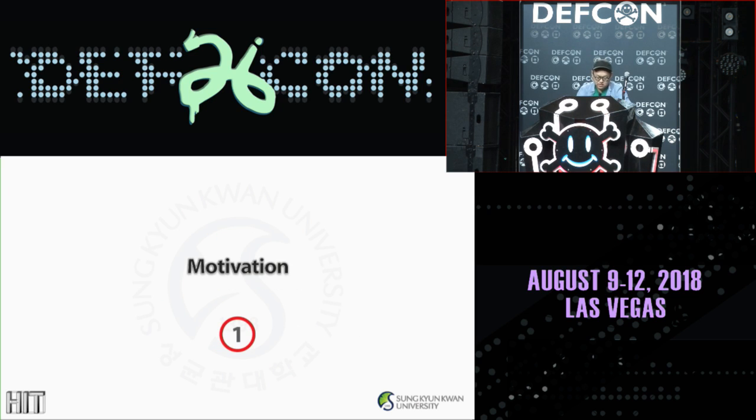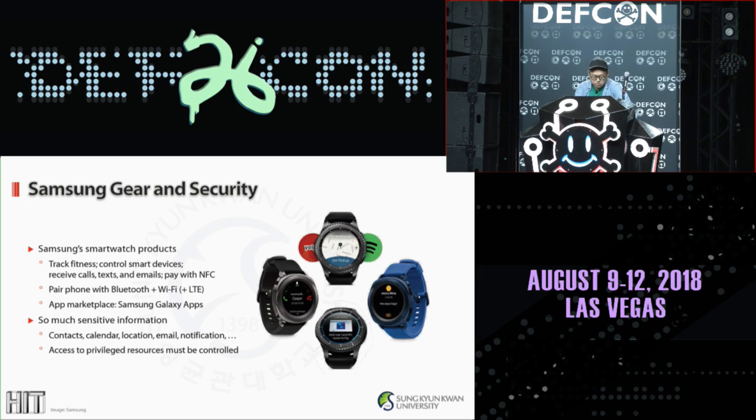First and foremost, let's start with why we did this research and the motivation behind. As you may well know, the Gear series includes Samsung's smartwatch products. But apparently a few days ago they changed the name to the Galaxy Watch — so for now, let's just pretend that didn't happen.